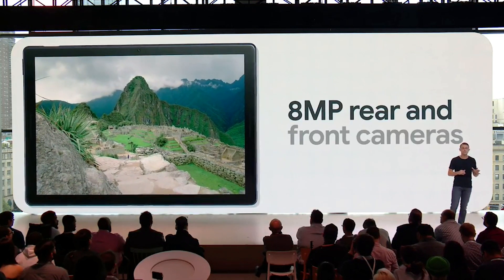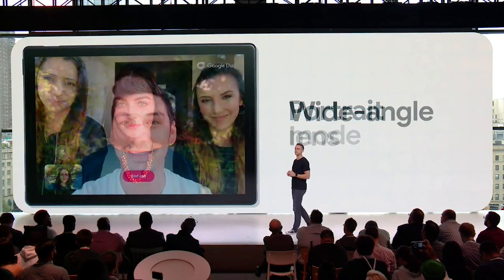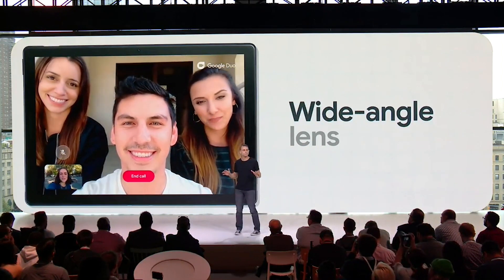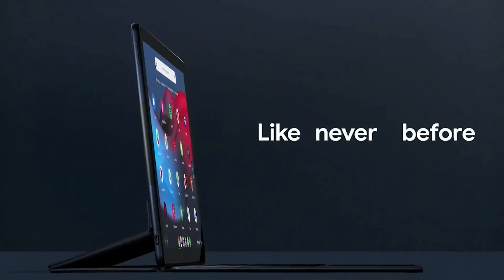The Slate's 8-megapixel rear and front-facing cameras will include portrait mode, and the front-facing camera comes with a wide-angle lens that's made for group video chats. The Slate comes with a new personalized UI that makes it easier for you to find your favorite apps.